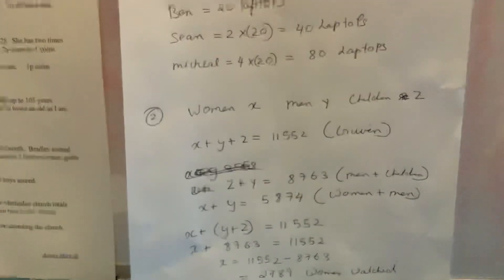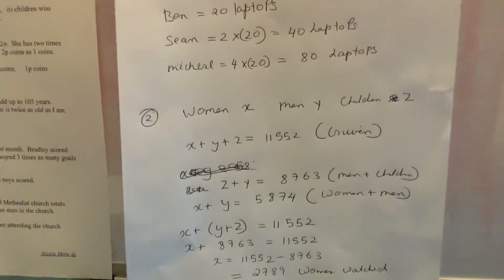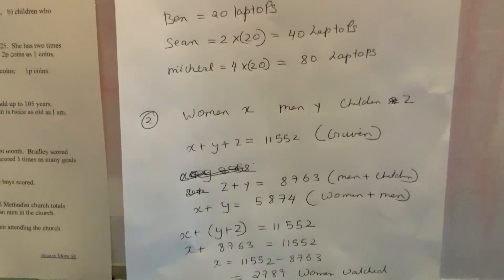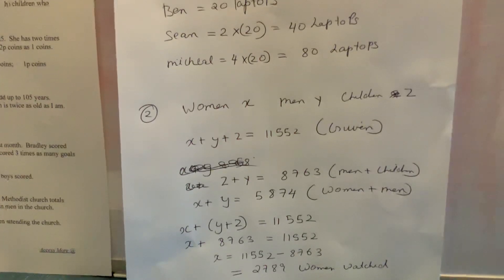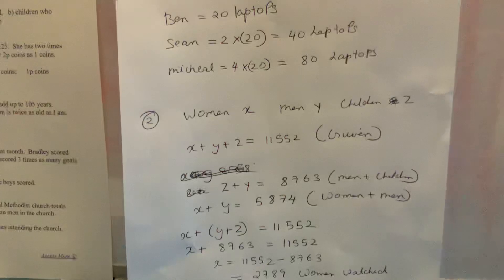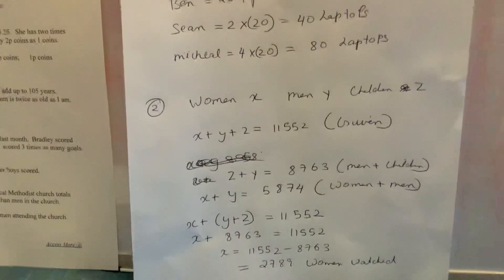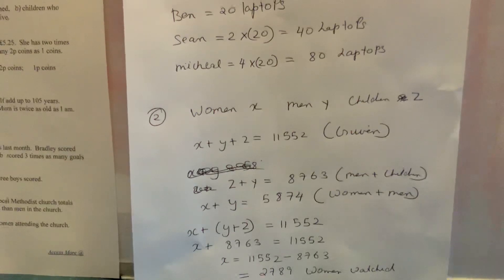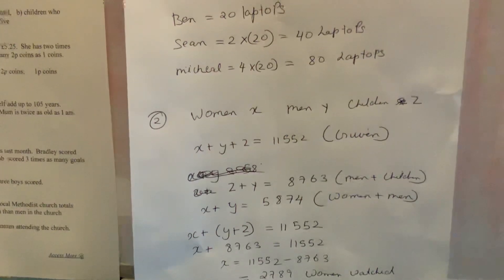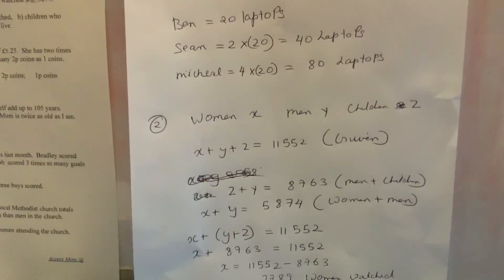In my working out, I assume women as x, men as y, and children as z. So x plus y plus z equals 11,552 — that's the total. Men plus children (y plus z) equals 8,763, and men plus women (x plus y) equals 5,874. Now let's write down all the equations we have.